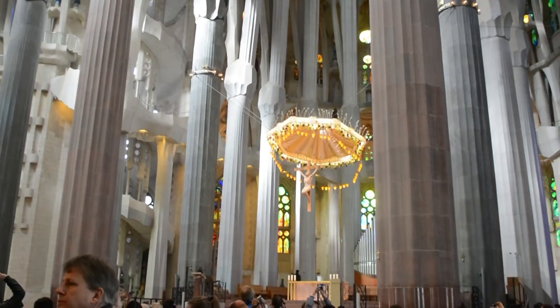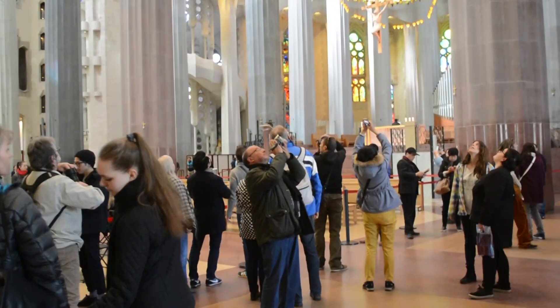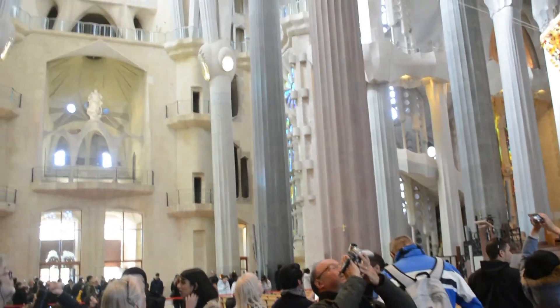Gaudi was deeply influenced by Gothic architecture, particularly the verticality and intricate details found in cathedrals. However, he infused his own innovative style into the design.